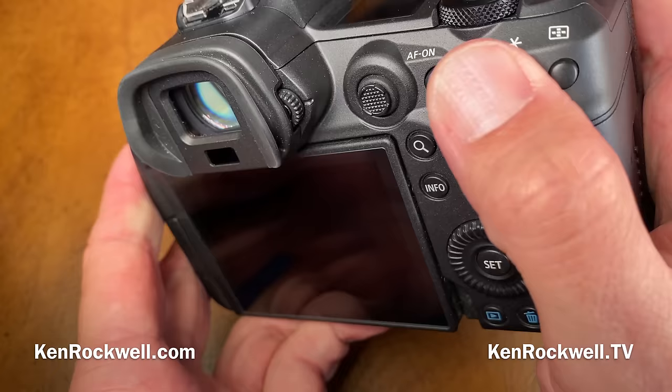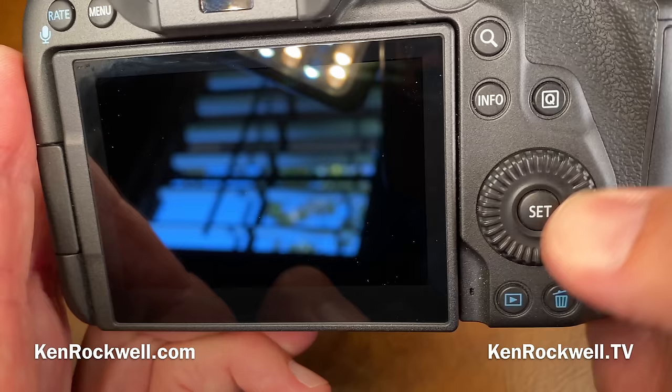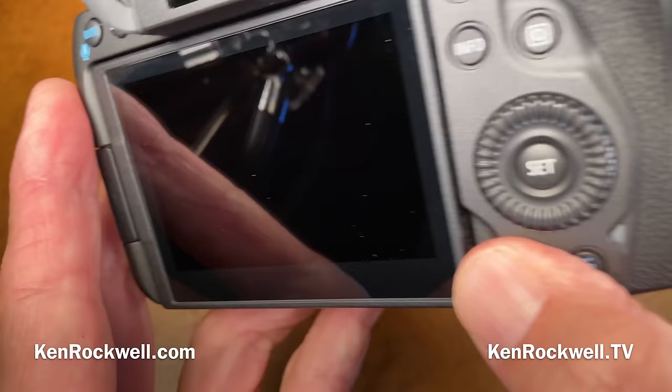Every single one of these buttons is in a different location and I can identify it by feel. For instance, the Q button — the quick control screen — is further down and set into the camera more than the info button. So while I'm feeling around, they all have different shapes, sizes, and locations. The trash button is a little further indented. So as I'm feeling around, I know this is play, I know this is trash. I love that.